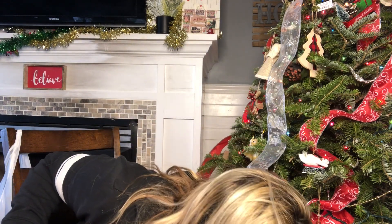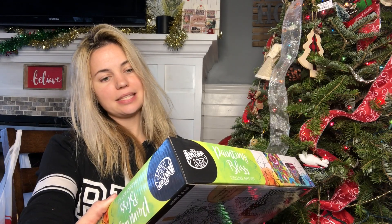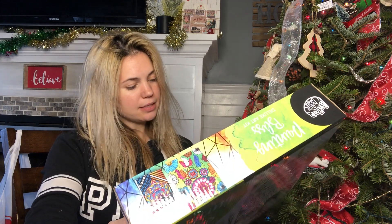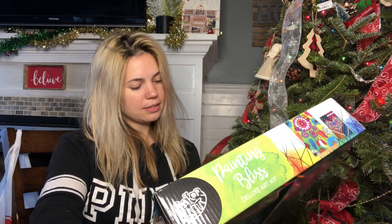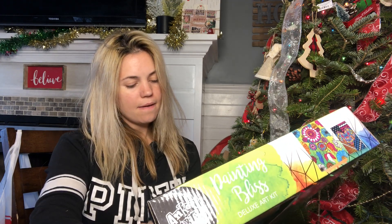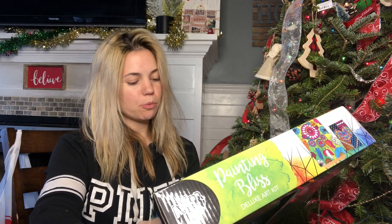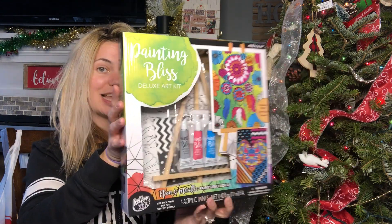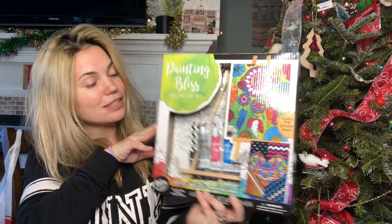Then I bought for my daughter this cute little art set — it's the Painting Bliss Deluxe Art Kit. It comes with a wooden easel, acrylic paints, three wooden brushes with metal heads, two pre-printed canvas boards, and a mixing palette. I really like this a lot. I think she's going to love this.